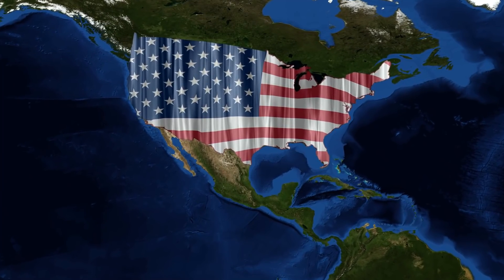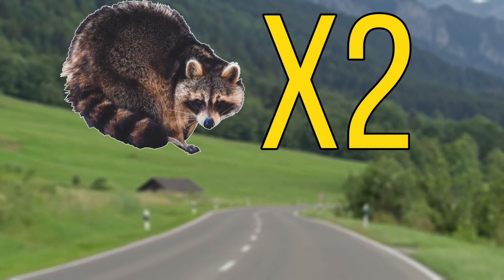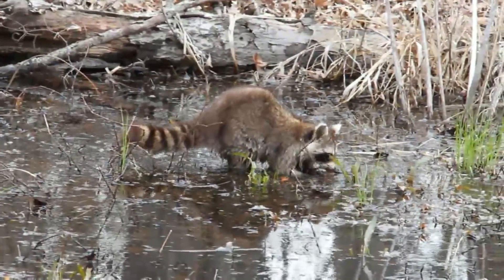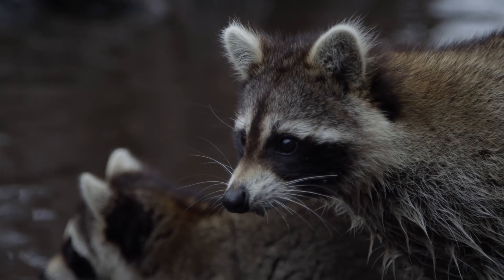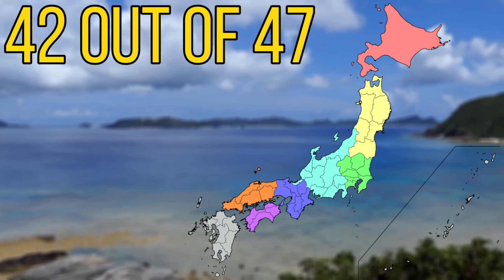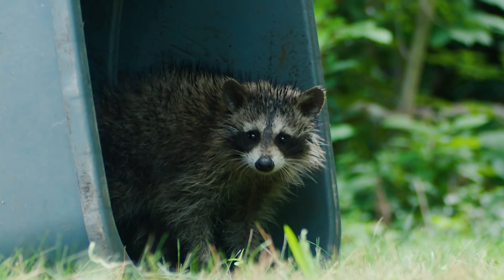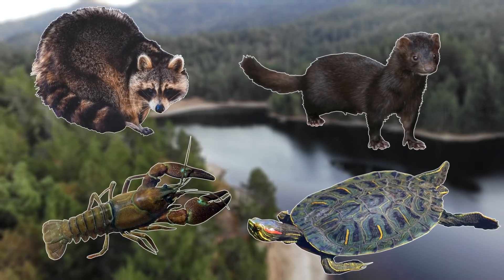Today raccoons don't just limit themselves to North America — they can be found in parts of Europe and Japan. In Germany they are known as wash bears because of their habit of dousing food in water. Two pet raccoons were released into the German countryside in 1934 by a poultry farmer who wanted to enrich the fauna, and later in 1945, 25 raccoons escaped from a fur farm. By 2012 it was estimated that Germany had more than a million raccoons. In Japan, up to 1,500 raccoons were imported as pets each year after the success of the anime series Rascal the Raccoon. Many escaped or were released and can now be found in 42 of the 47 prefectures, causing at least 30 million yen of agricultural damage on Hokkaido alone.